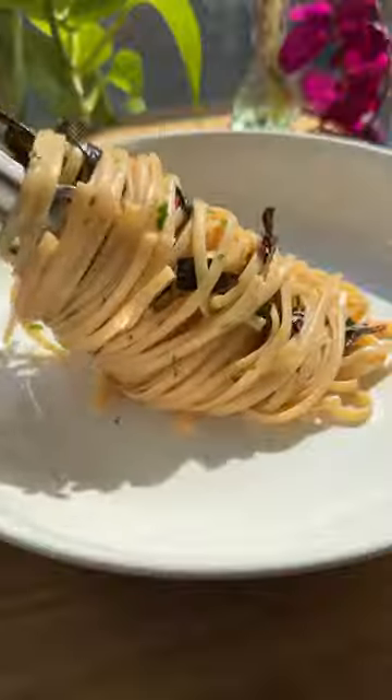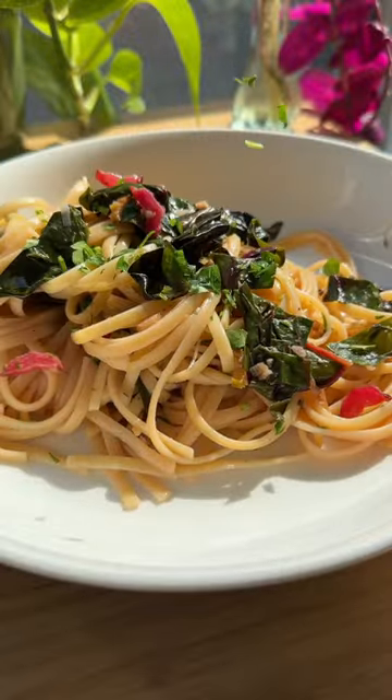This is your sign to cook with seasonal produce. I was at the farmer's market the other day and the rainbow swiss chard was calling my name.